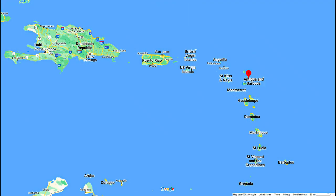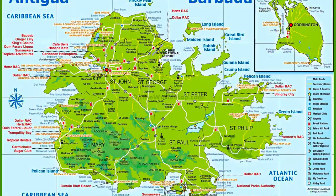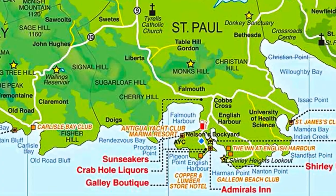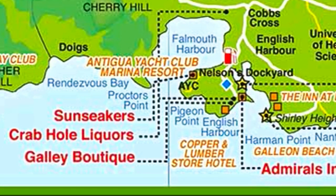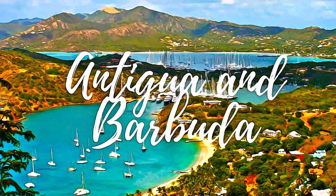The site consists of a group of Georgian-style naval buildings and structures, set within a walled enclosure. The natural environment of this side of the island of Antigua, with its deep narrow bays surrounded by highlands, offered shelter from hurricanes.